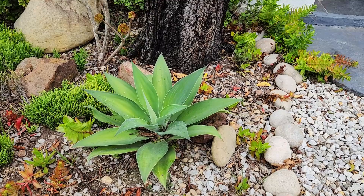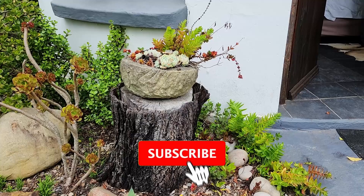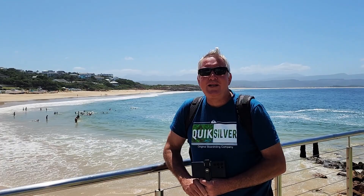Everywhere you look it's just so absolutely quaint and beautiful. Welcome to Plettenberg Bay, where you feel welcome and at home. Anyway, everyone, thanks for watching — see you again next time!